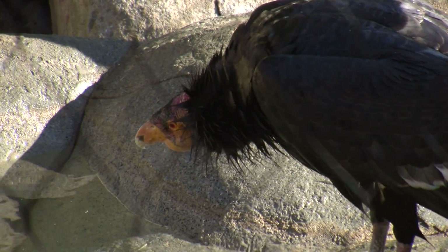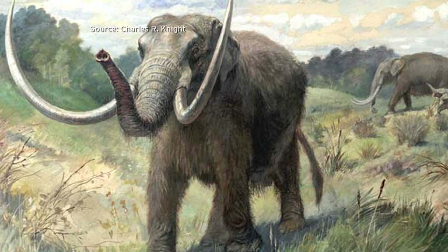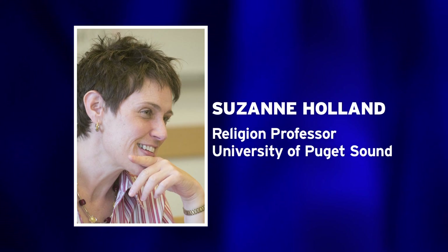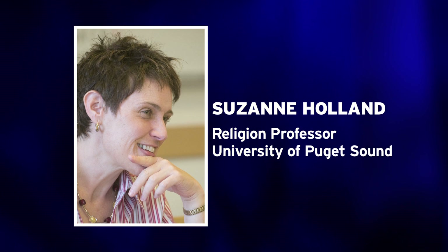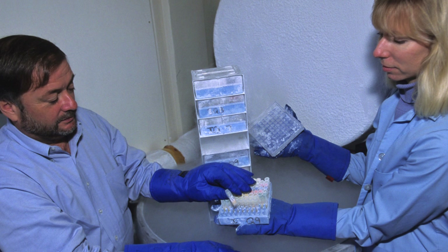But propping up a species on the brink of extinction isn't as controversial as raising a species from the extinction pile — mastodon, mammoth, other types of species. It's a very complex science to be able to do that, and it's an even more complex and compelling discussion about whether one should. Not everybody thinks that's a great idea. Suzanne Holland is a religion professor at the University of Puget Sound. She's not sure that lifting the stamp of extinction is good for people or the planet.